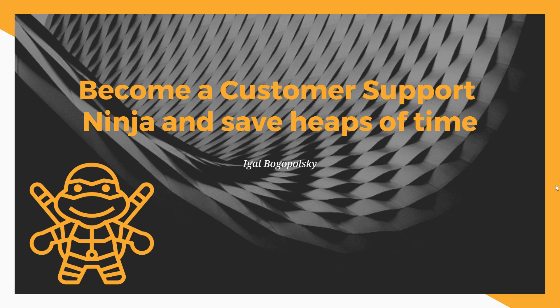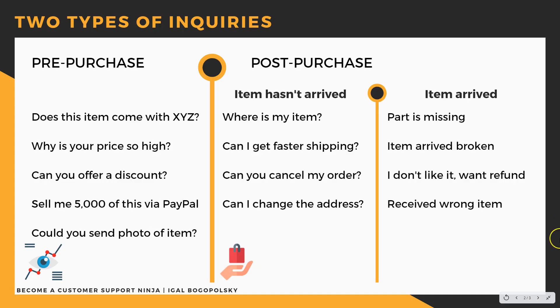Let's discover what types of inquiries there are and what our responses should be. There are two main types of inquiries. The first one is pre-purchase, meaning someone is interested in buying your product or sending something unrelated. The second is post-purchase, meaning the customer has already paid and the item has either arrived or hasn't arrived yet.